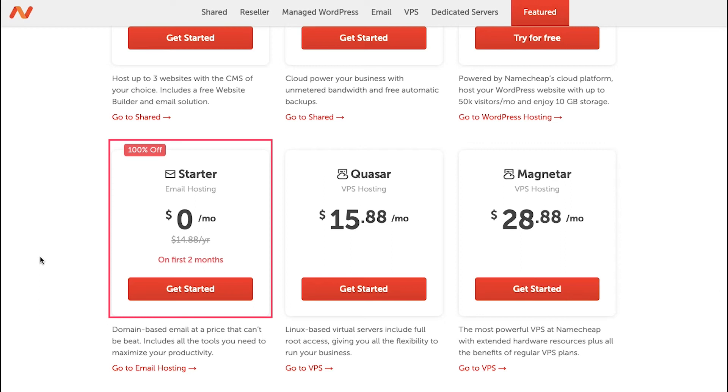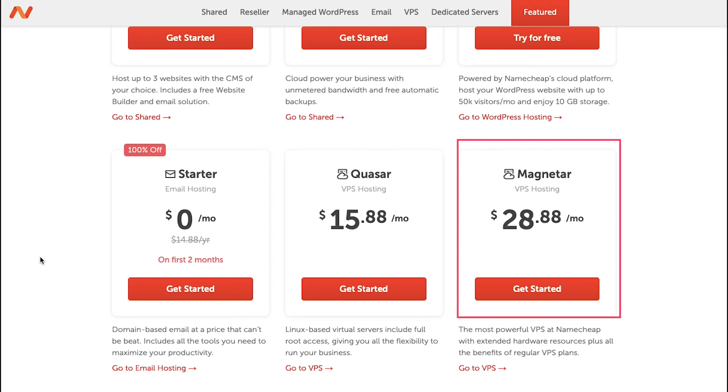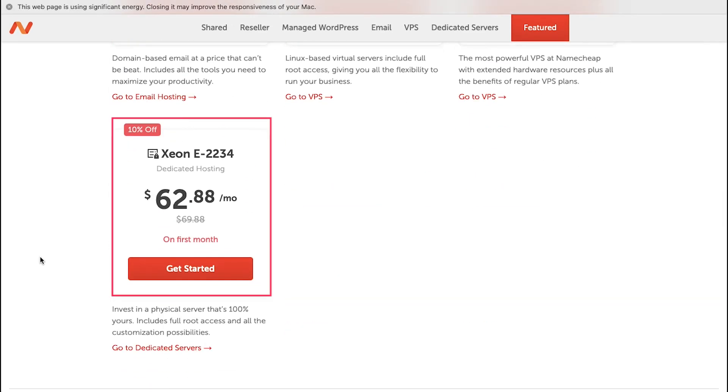The fifth plan is the Quasar plan for VPS hosting at $15.88 per month — it has Linux-based virtual servers with full root access giving you all the flexibility to run your business. The sixth plan is the Magnetor plan, also for VPS hosting, at $28.88 per month — the most powerful VPS at Namecheap with extended hardware resources plus all the benefits of regular VPS plans. Lastly, there is the Xeon E2234 plan for dedicated hosting at $69.88 per month, but with a 10% discount you can get it at $62.88 for the first month — a physical server that's 100% yours with full root access and all customization possibilities.